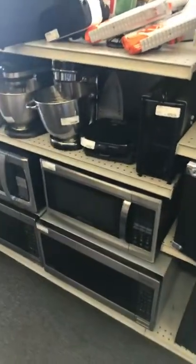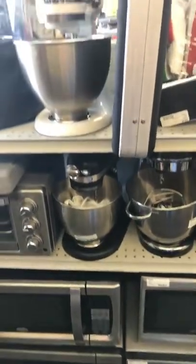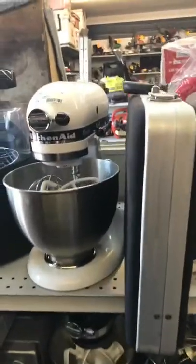I see some KitchenAid mixers here, a few microwaves, and air conditioners.